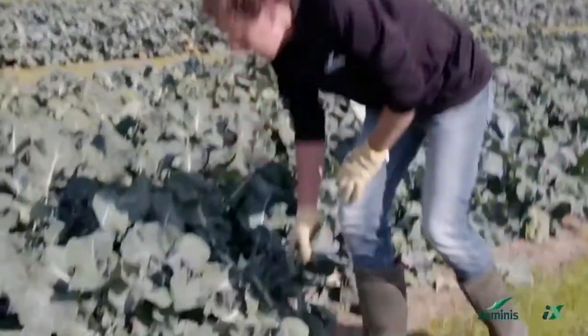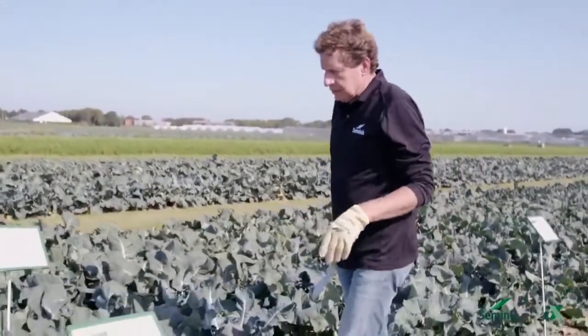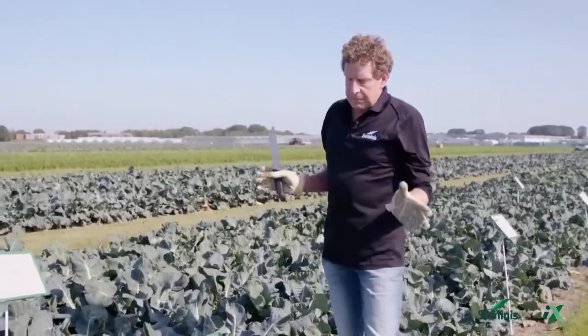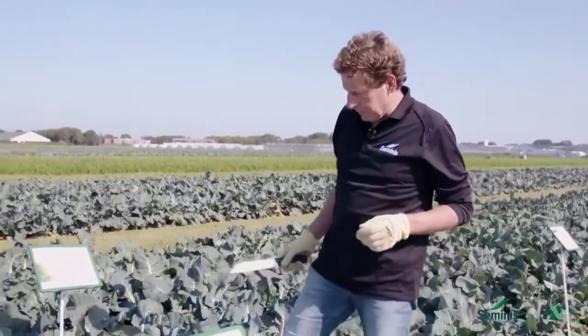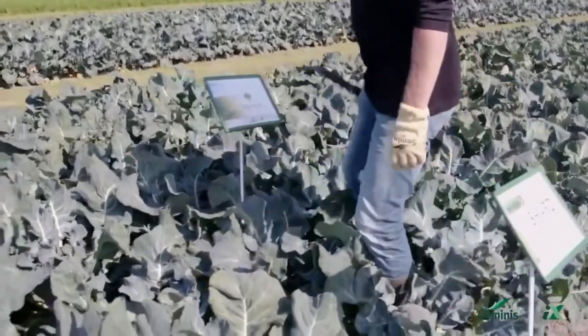Introduced last year, Shard is performing very well in South Europe, where it performs in December harvest. It's a very heavy and very uniform variety in the High Rise range.